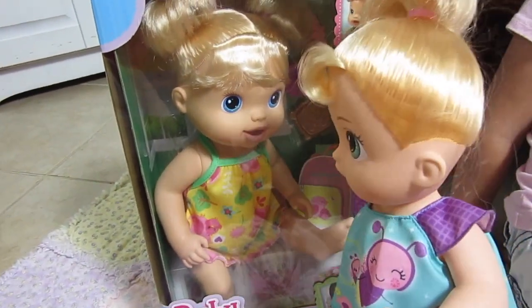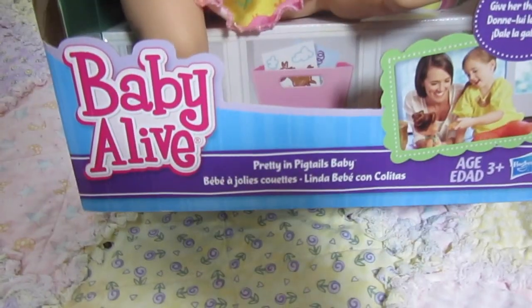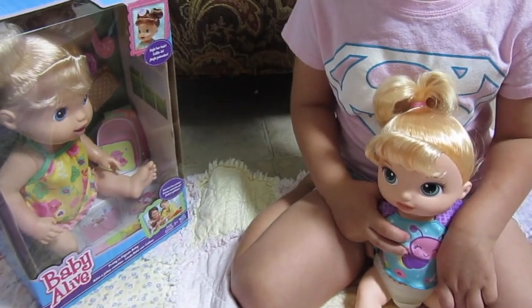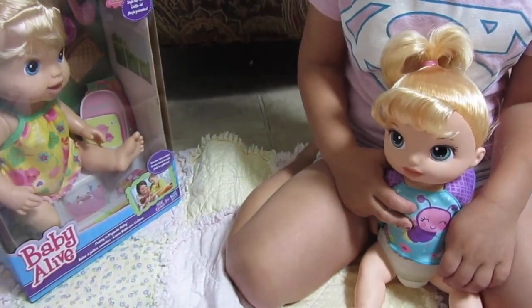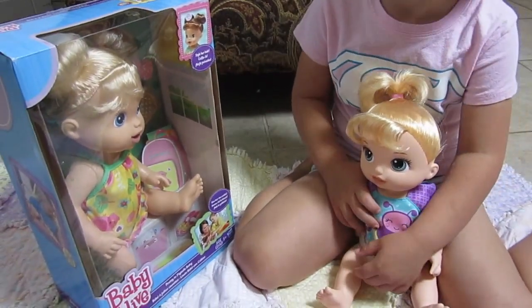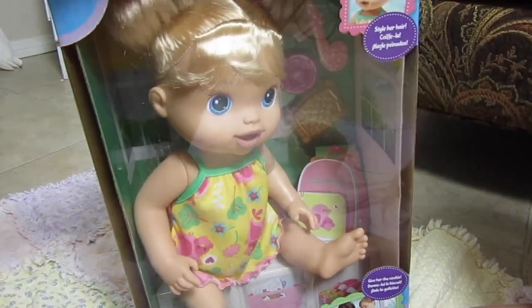Hi! I think we're going to be friends. She's a Pretty and Pigtails baby. Look, Elsa. These girls will be friends. Aren't they so cute? Yeah! They even look like they could be sisters.